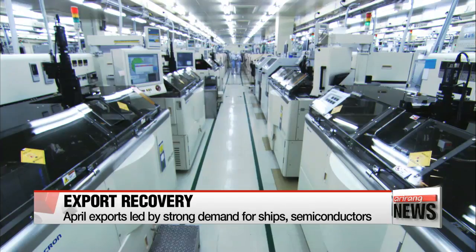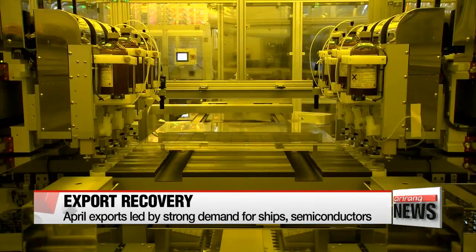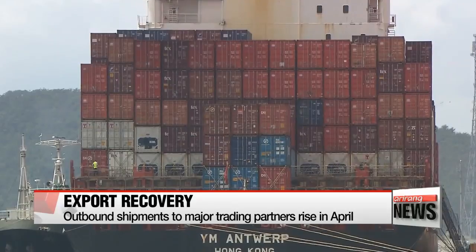Outbound shipments of semiconductors and flat-panel displays have also been on an upward trend, thanks to rising prices and demand. In particular, shipments to the European Union rebounded in April to post an all-time high.